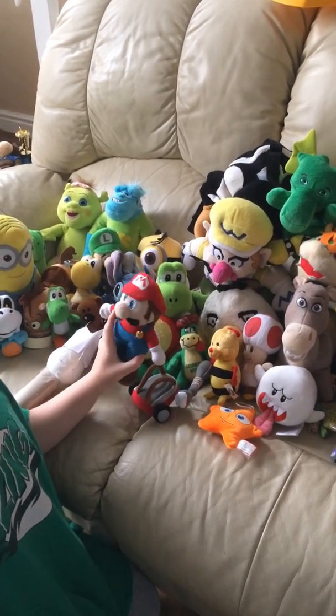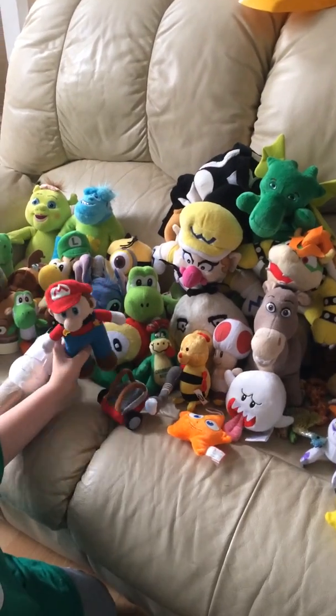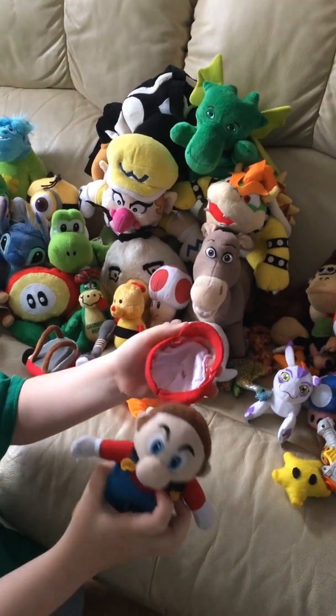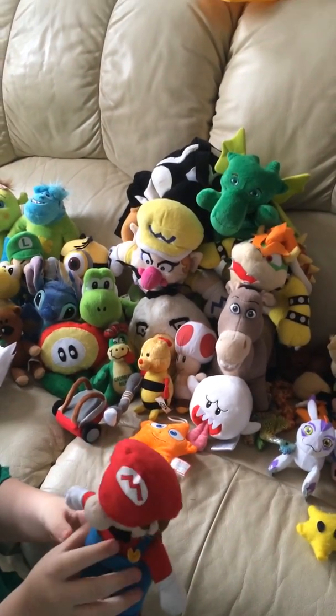In this video I'm going to be showing a couple of my plushies that I use in my videos. This is my Mario plush - his cap comes off and stuff, as you can see. So that's Mario.